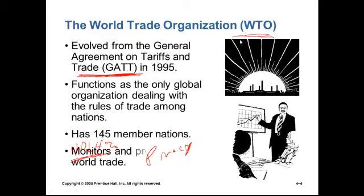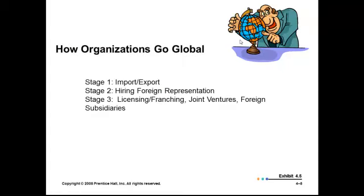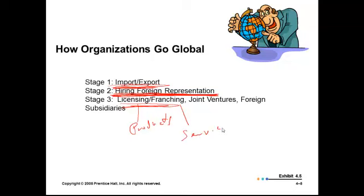Even with all this, companies go global in stages. The first stage might be import and export. As things go better, maybe they hire some foreign representation in that country — say Walmart, when they started, were tentative in their importing and exporting, and after they got established they hired foreign representatives, such as in China. Stage three is licensing and franchising — licensing being more for products and franchising being more for services. A sports team like Manchester United, for example, might license their products to be made in other countries.